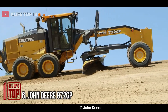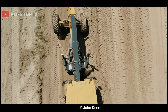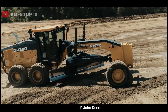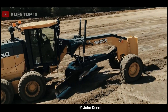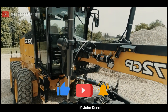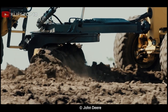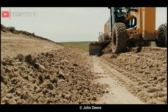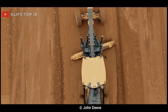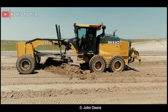Number 6: John Deere 872 GP. Manufactured by John Deere, an American corporation producing agricultural, construction, and forestry machinery, it features a 6.8-liter engine producing up to 215 horsepower and a six-speed transmission. It has a blade length of up to 4.3 meters and a maximum operating weight of 20,650 kilograms. Advanced features include load-sensing hydraulics, an adjustable moldboard, and a rear ripper that can be equipped with up to 5 shanks.